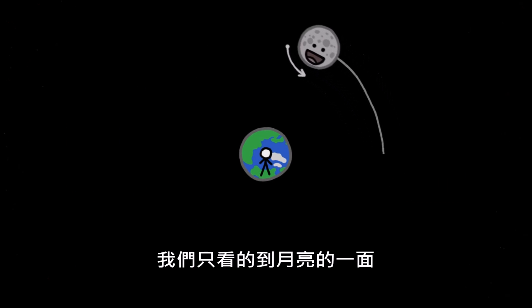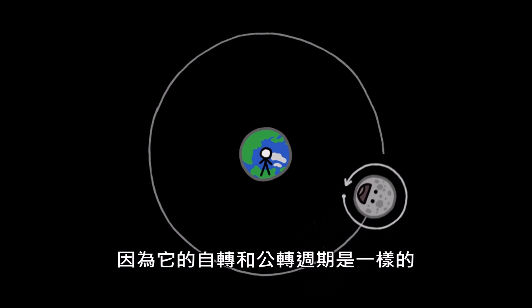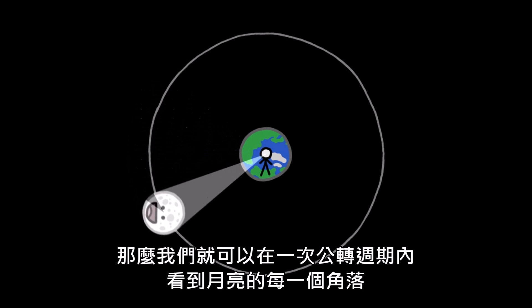We always see the same old side of the Moon, because the Moon rotates exactly once on its axis each time it orbits Earth. If it weren't spinning at all, we'd get at least one 360-degree view of its surface with each lap.